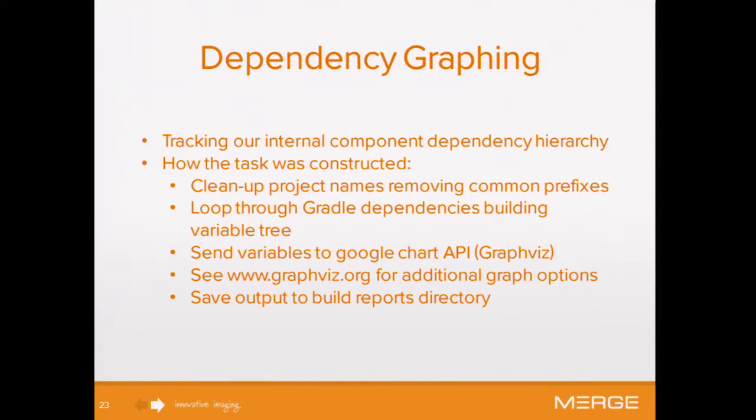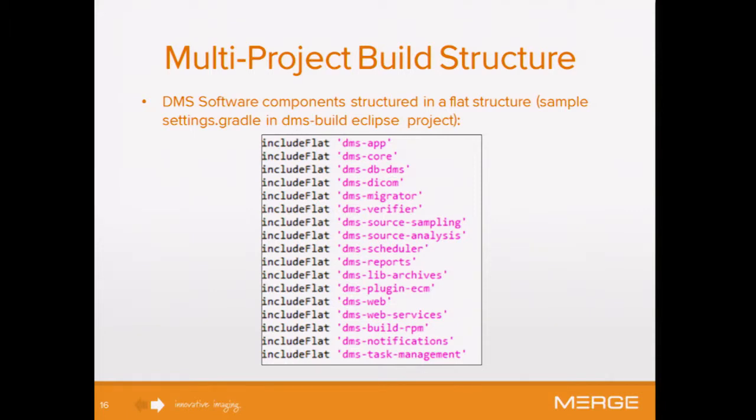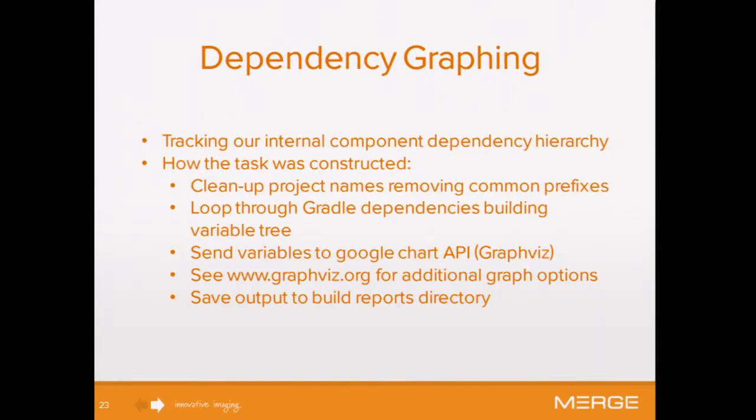Dependency graphing. We have 18 internal projects, and over the development cycle we had a number of refactoring phases. It was very important for us to have a nice view of project dependencies. We're using GraphViz — specifically the Google Chart API — where basically what we did in our task to generate the graph was clean up our project names so the graph is readable, loop through the Gradle dependencies, and use the Google Chart API to generate that image. I'm providing a sandbox if you're interested in playing around with GraphViz syntax.